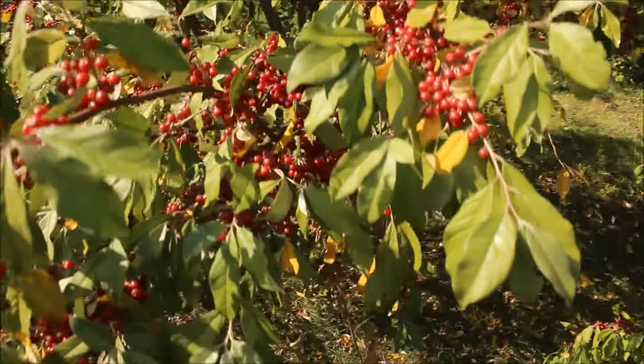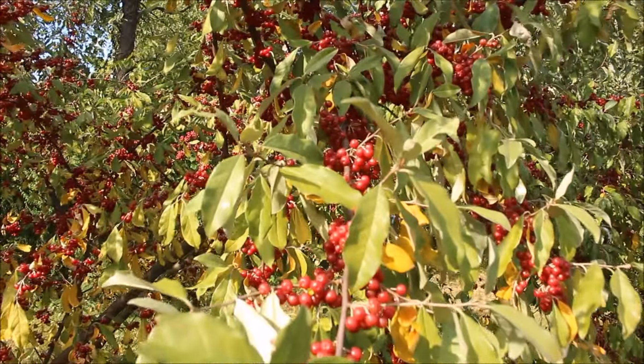It's also a great chicken shrub. I haven't planted any in the chicken yard yet, but chickens go crazy for these. Anyway, thanks for watching.